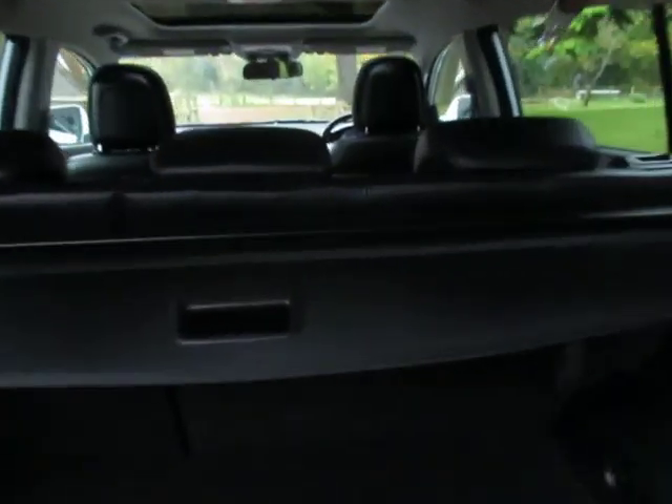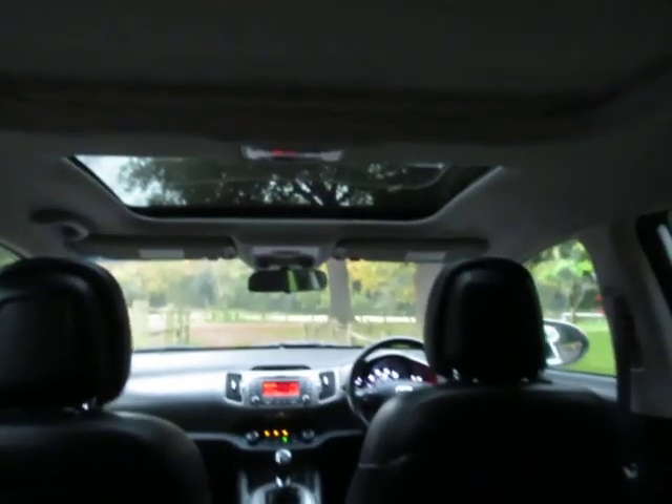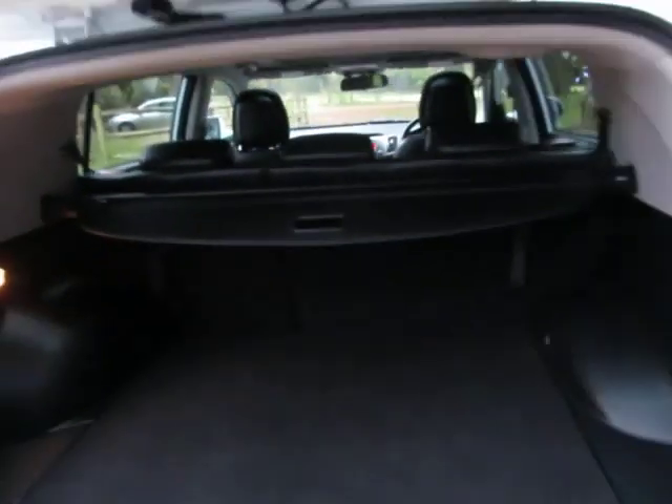The boot is a massive, absolutely huge boot. When the seats go down it makes it a big estate car if you want. It's also got a sunroof with a semi-panoramic roof as well.